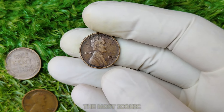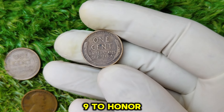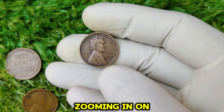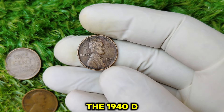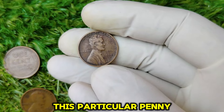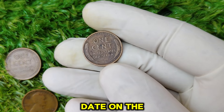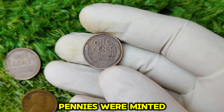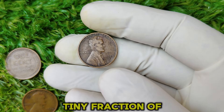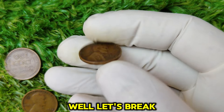The Lincoln Wheat penny series is one of the most iconic coins in U.S. history. It was first minted in 1909 to honor the 100th anniversary of Abraham Lincoln's birth. But today, we're zooming in on a special edition: the 1940-D Wheat penny. This particular penny was minted at the Denver Mint, hence the D-Mint mark you'll see just below the date on the front of the coin. While over 81 million pennies were minted in Denver that year, not all of them have the same value today. In fact, a tiny fraction of them are now considered incredibly valuable.